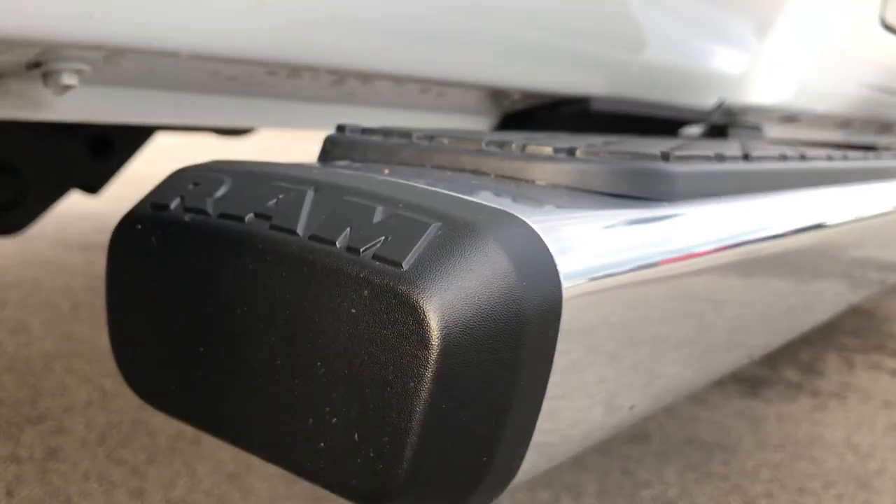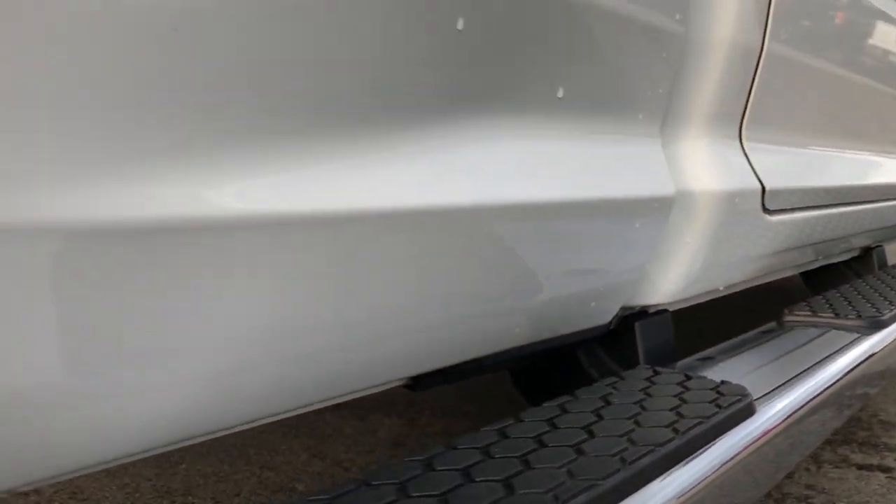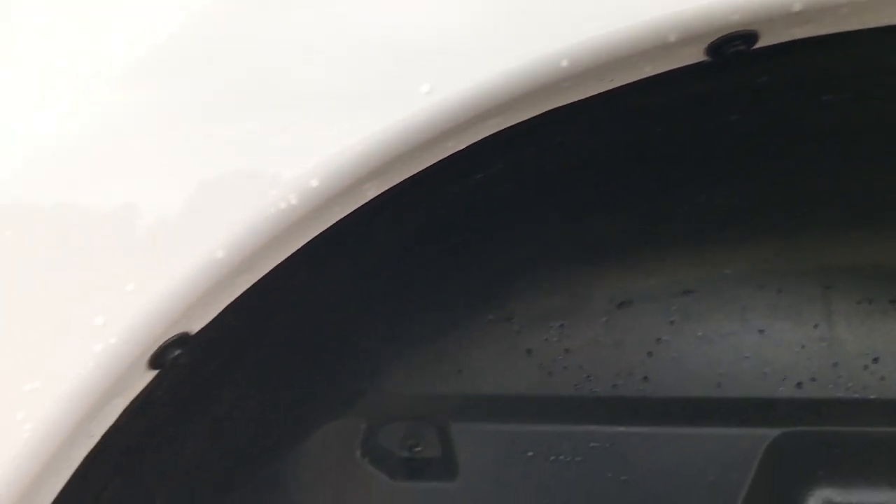Very clean underneath. Has the factory chrome step bars. The lower rockers and everything look really good. The wheel wells on this one are in excellent shape — no rock chips or anything like that.